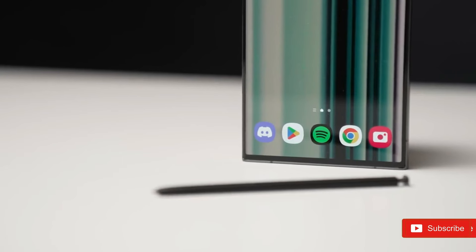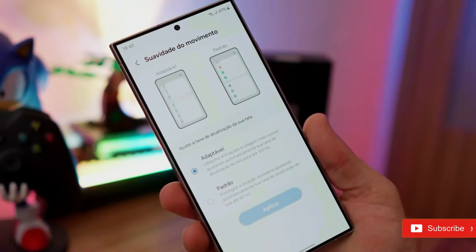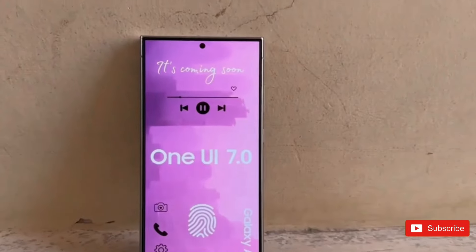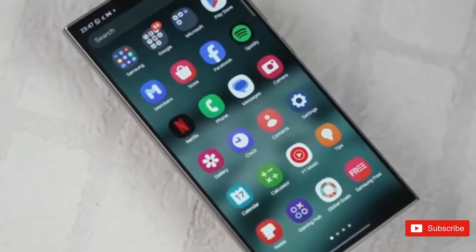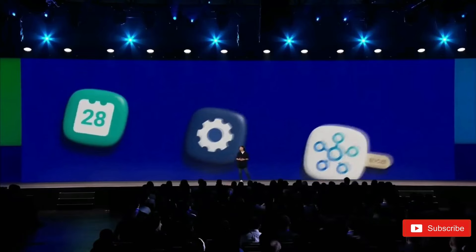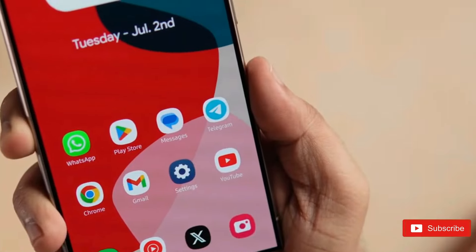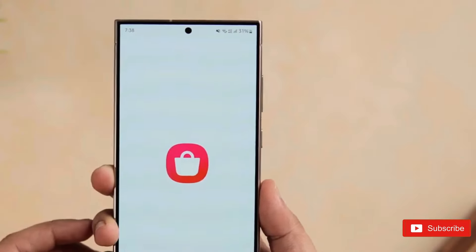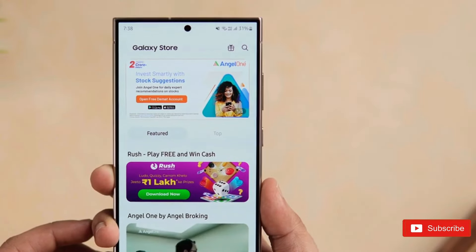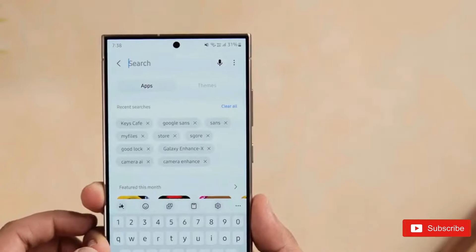Samsung has included numerous new widgets of varying sizes for the home and lock screens. One UI 7.0 would also support large app folders on the home screen. Ice Universe has announced that One UI 7.0 features a new camera app. The latest version also allows SMS sending and receiving via 5G networks, and notification pop-ups and closing animations have been updated.